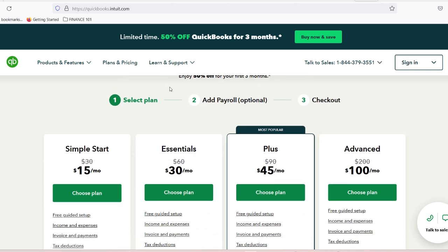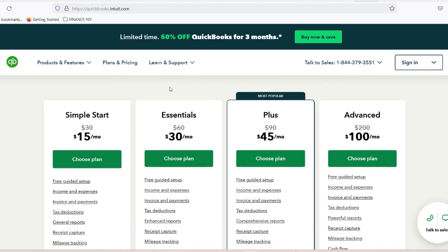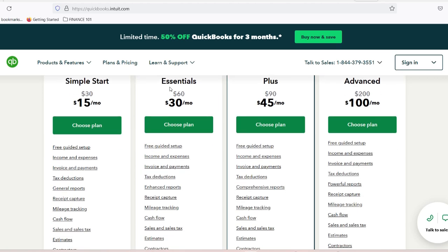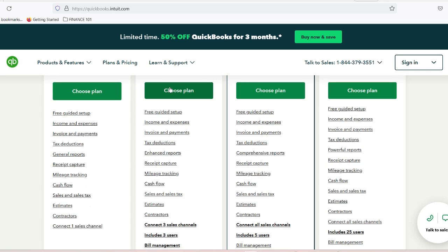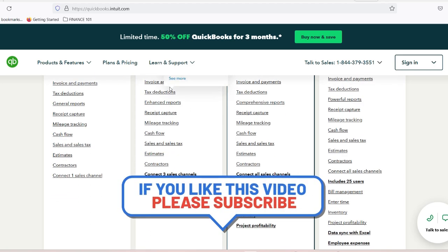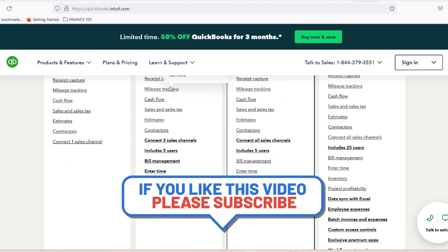and every miscellaneous expense without drowning in paperwork. QuickBooks makes this possible through digital receipt scanning, automatic categorization, real-time expense monitoring, and integration with bank accounts and credit cards. For an auto repair shop, this means tracking exact costs of parts from different suppliers, understanding which services are most profitable, identifying unnecessary expenses, and preparing accurate tax documents.